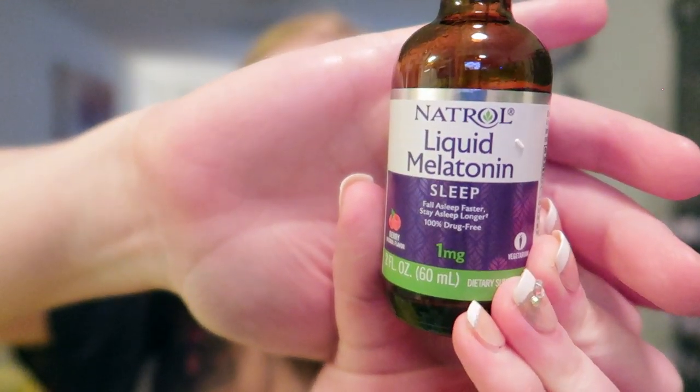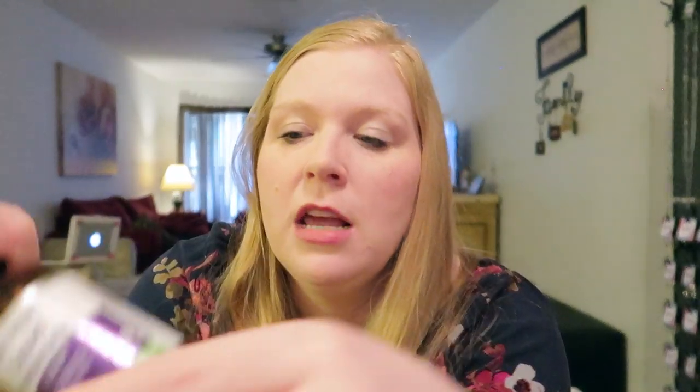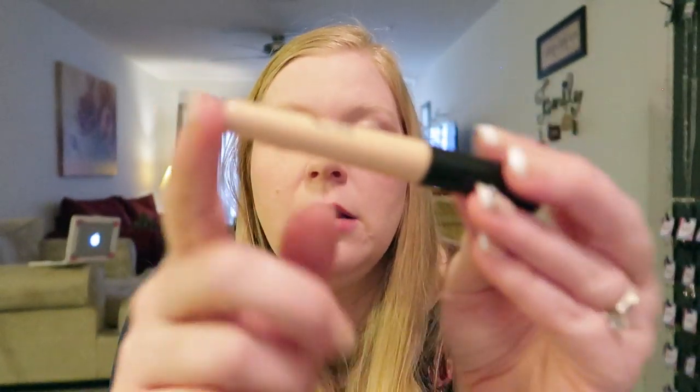This is what we use to help Nate sleep — liquid melatonin. We started using it about a year and a half ago. It comes with a little dropper so it's liquid — he doesn't like gummies and can't take pills. This is only one milligram total; four droppers equals one milligram and he only takes one and a half droppers. It makes a huge difference. If we ever don't give it to him he takes forever to fall asleep. We give it about 30 minutes before bed and he's out at bedtime.